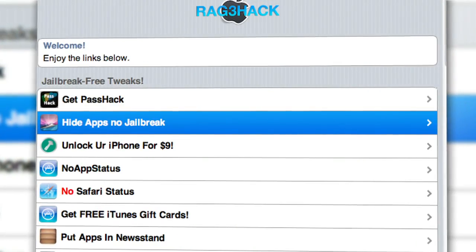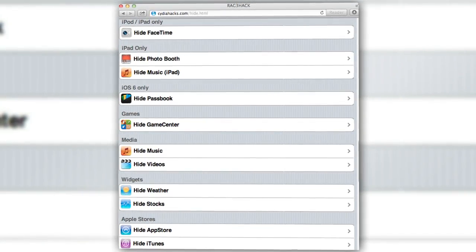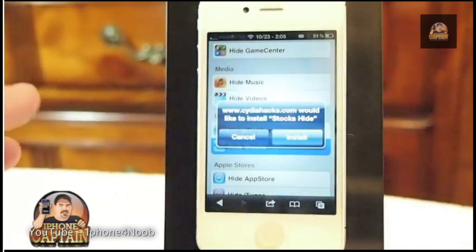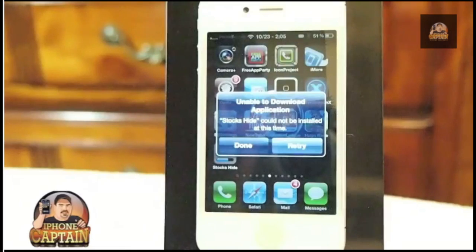It has to be Safari, so don't think about using Chrome or it won't work. Once there, tap 'Hide Apps Without Jailbreak' and you'll see a list of stock iOS apps. Then find the one you want to hide and tap it — stock ticker. You'll then be asked to install a certificate that will be used to remove it from your home screen. Then iOS will try to psych you out by saying it couldn't download the application, but it's all part of the hack.